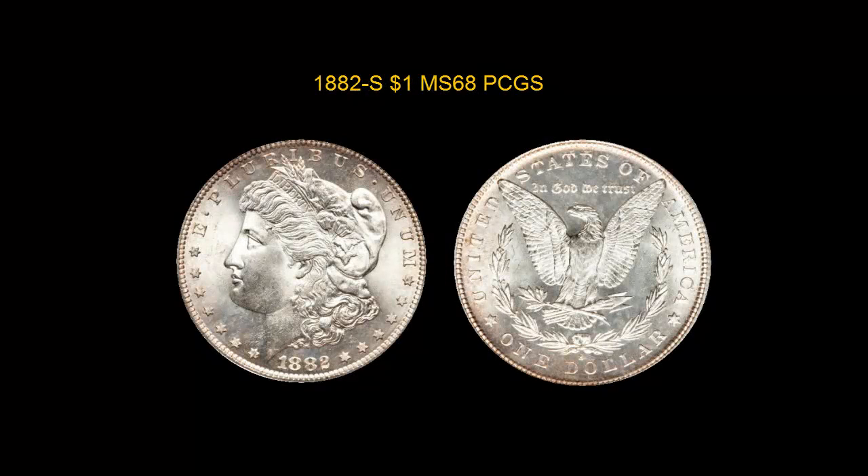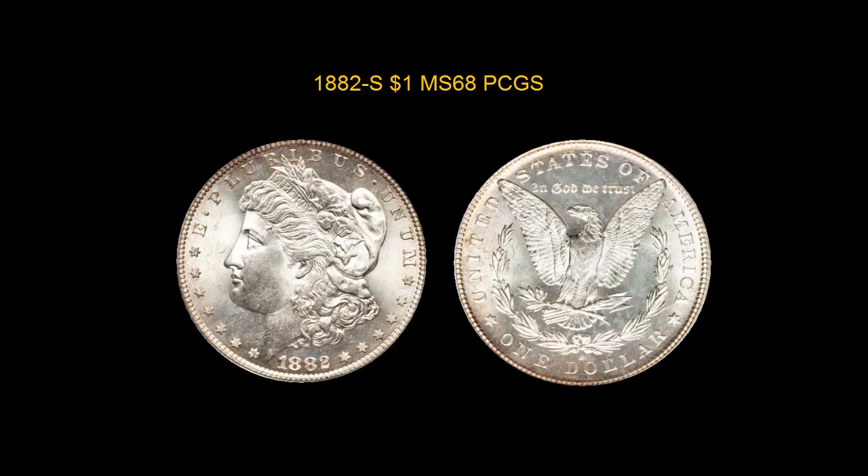1882-S Morgan Dollar PCGS MS68. This is a lustrous beauty, flashy and bright, with swirling mint luster that is sparkling and fresh. A pristine coin — the cheek of the Liberty is fully round and clean of marks, while the strike is razor sharp. A great looking coin, the highest graded example of this date by PCGS, and approved by CAC as well.